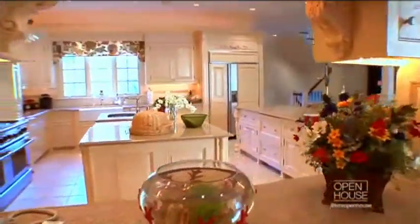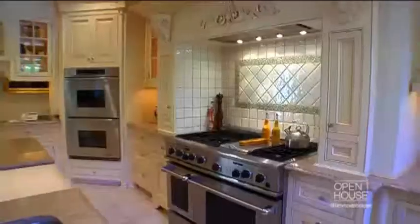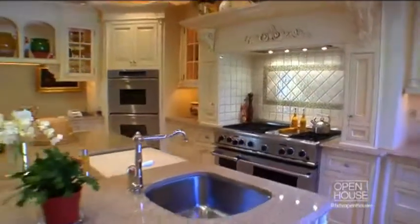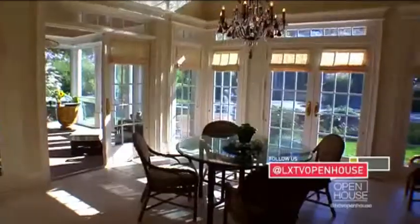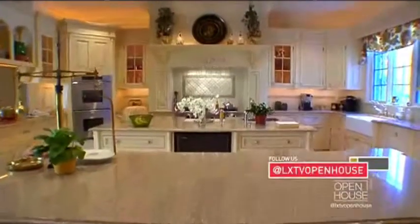We like an informal atmosphere — a place where our friends could feel comfortable to come over. And yet at the same time, we have a professional kitchen because we enjoy food. You might also note that we have not one but two islands. My wife wanted that, but at least I got to put in a wine cooler.